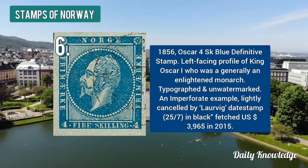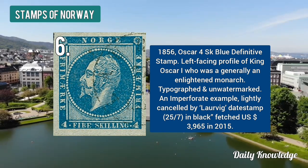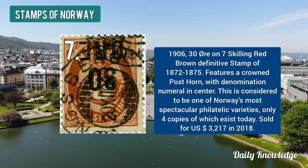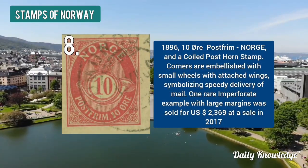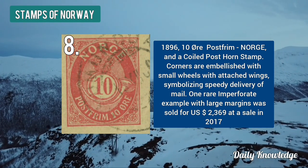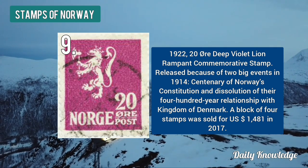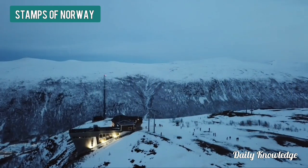The 1856 Oscar four skilling blue definitive stamp is valued at $3,965. The 1906 30 ore on seven skilling red-brown definitive stamp has a value of $3,217 dollars. The 1896 10 ore post frame notch and coil post stamp is valued at $2,369.